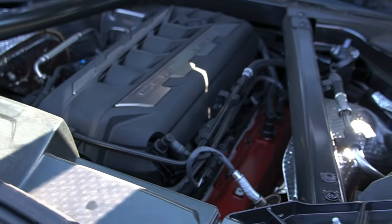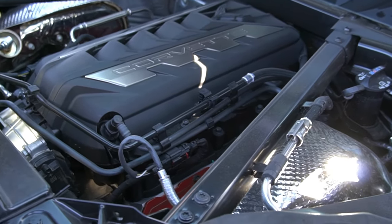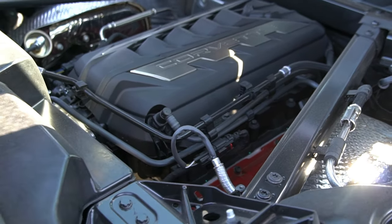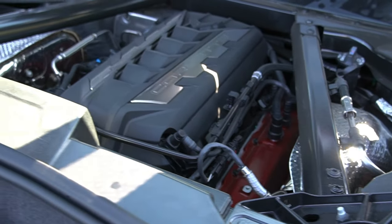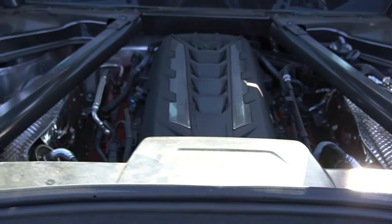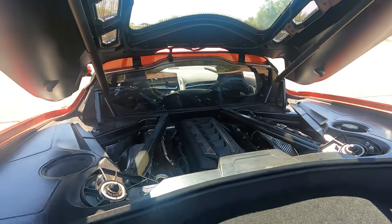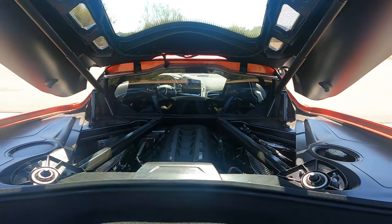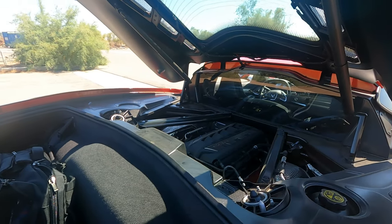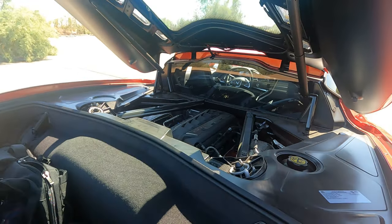This engine is mated to an eight-speed dual-clutch transmission that you can manually shift using paddle shifters on the steering wheel. Fuel economy is 16 city and 24 highway. While the C7 offered a seven-speed manual transmission, the C8 lost that option, though the C7 had a conventional torque-converter automatic rather than this more modern dual-clutch. This is the first GM product to use a dual-clutch transmission. GM has done mid-engine cars before — the Pontiac Fiero in the '80s and a Corvette from the '60s.